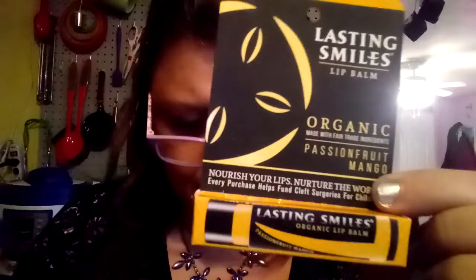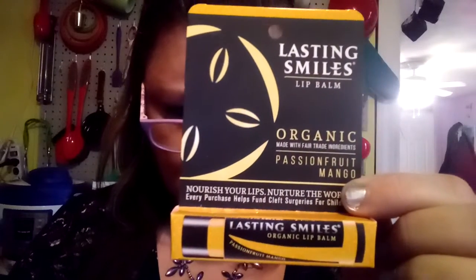So we got one that's kind of stuck in the bag — it must be kind of long. Then we have this Lasting Smiles Organic Lip Balm. That's probably the cheap one I saw on here. Yep, $4. You guys know what a lip balm looks like.